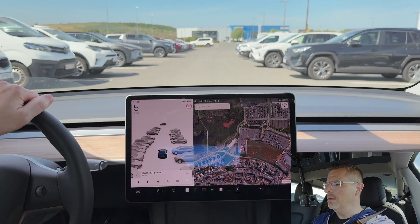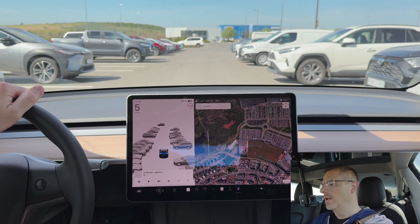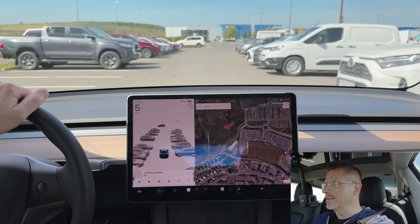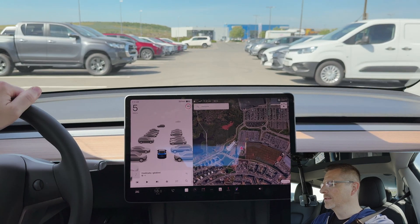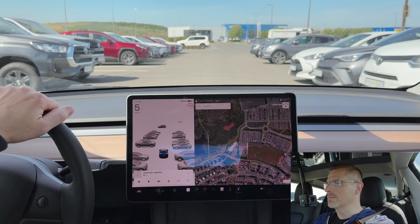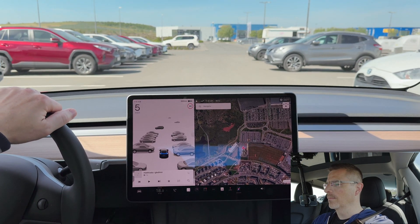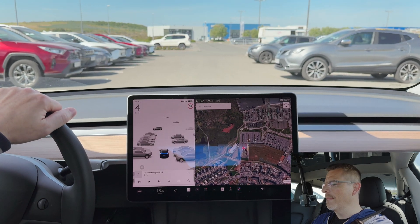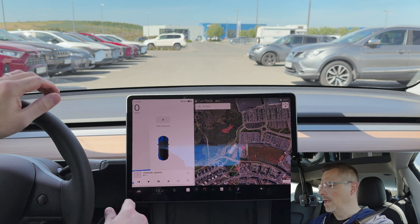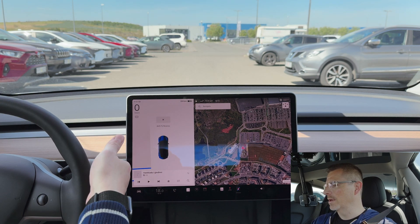Check the screen — do we get a P sign up there? Nope, not yet. Sometimes it takes a while. As I mentioned, it's not perfect. Hasn't suggested a parking spot yet. Oh, there I got the P sign, and now it says I should shift to reverse. So let's do that.